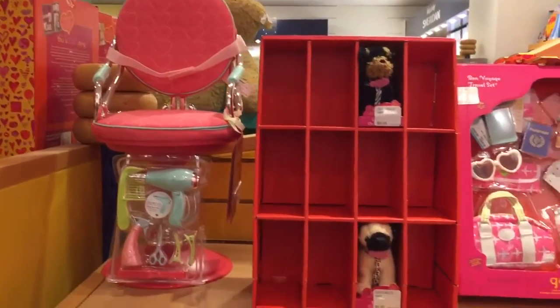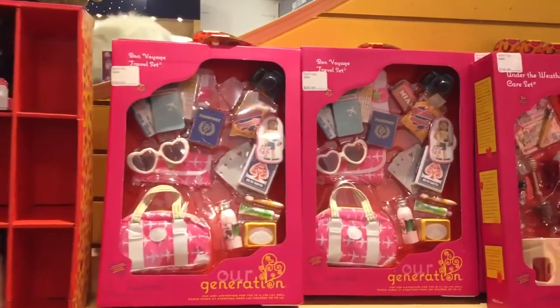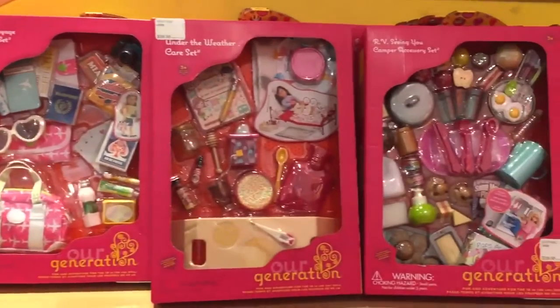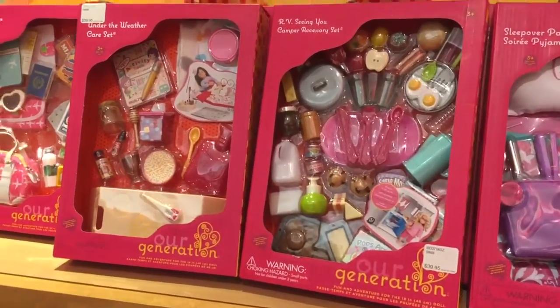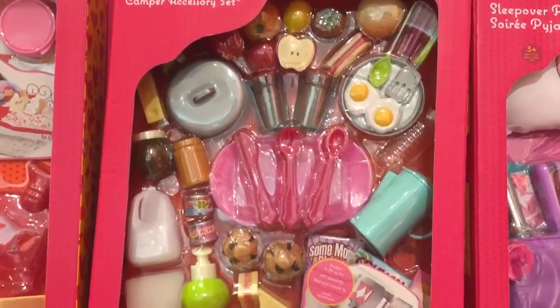Here is another Our Generation travel set — this one is a bit smaller, but still comes with a lot of adorable pieces. This set here is so cool, as it works with the Our Generation camper, and as you can see it comes with so many pieces, including lots of delicious food items.